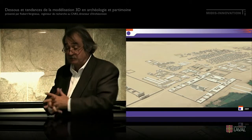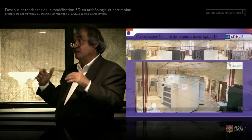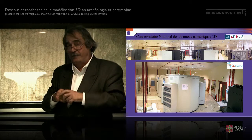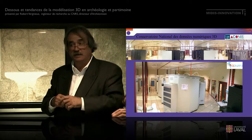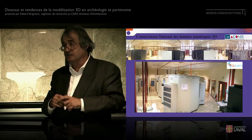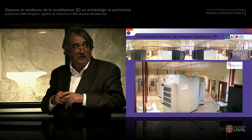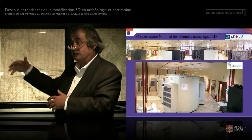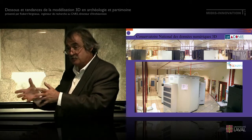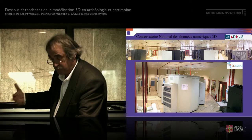Nous avons une mission assez lourde confiée par le ministère : on est en charge de la conservation nationale des données 3D. Tous nos projets sont stockés dans ces nouveaux temples d'éternité que sont les énormes clusters — on est installé dans les clusters de la physique nucléaire, l'un des dix premiers centres de calcul au monde en termes de puissance de stockage et de calcul. C'est utilisé par la physique nucléaire et le CERN du LHC de Genève. Nos affaires sont stockées là-dedans, et on reçoit des dépôts de collègues qui font de la 3D. On s'engage à leur restituer leurs données. Pour le moment, c'est la sauvegarde et on est dans la phase de pérennisation — comment pérenniser, dans quel format. C'est assez complexe, mais on a tout un travail là-dessus en partenariat avec des spécialistes.